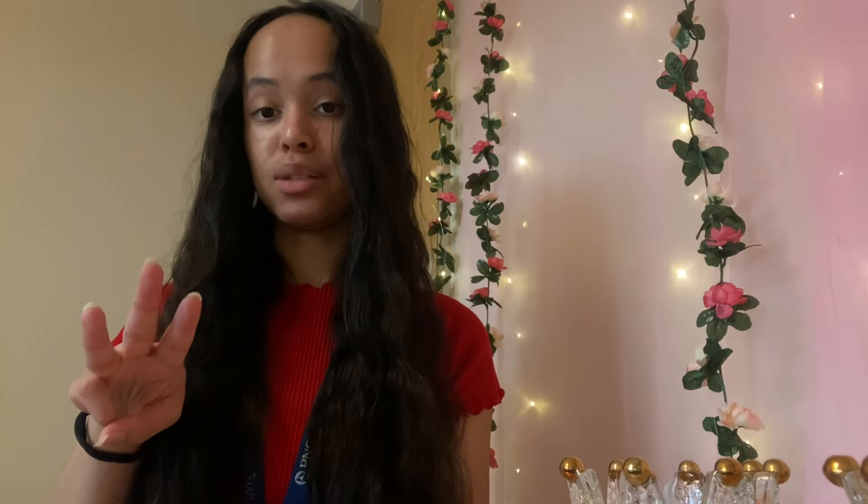Welcome back to my channel! Last video I did a dorm makeover, so go check that one out first. Today I'm going to be doing a dorm tour — basically how I organize things, how to keep things clean, how I live in this small space and keep it nice. Make sure you follow my socials at Strange Fatigue on Instagram, TikTok, and YouTube. Let's get into this video!